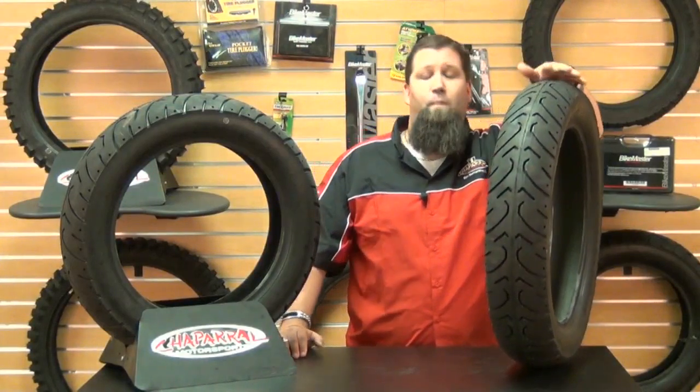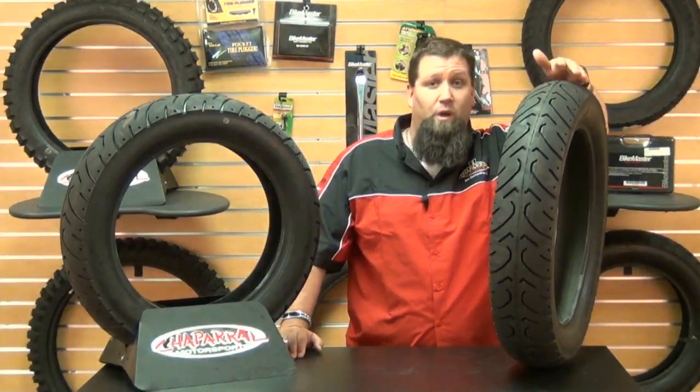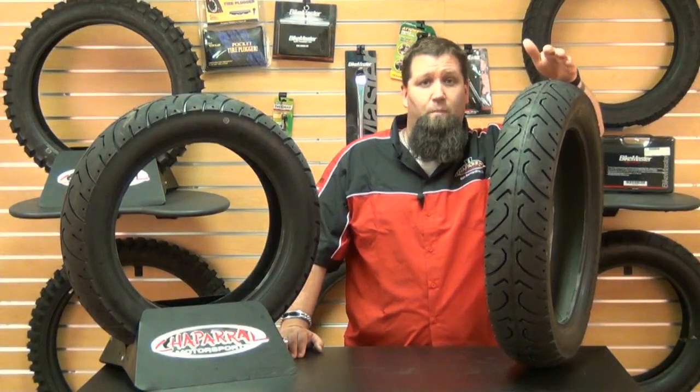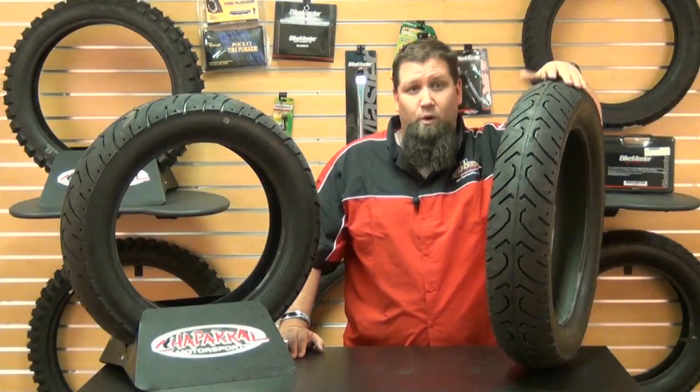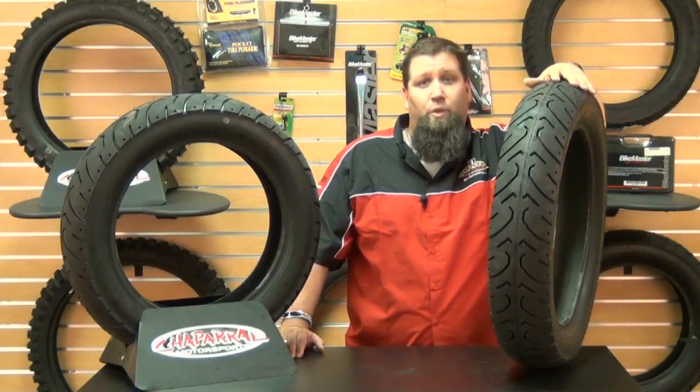We've heard of riders logging upwards of 8,000 miles and well beyond with these tires, which means you can get more fun for your money before having to dip into your pocketbook for a new set. With their great value pricing, the cost isn't too steep.